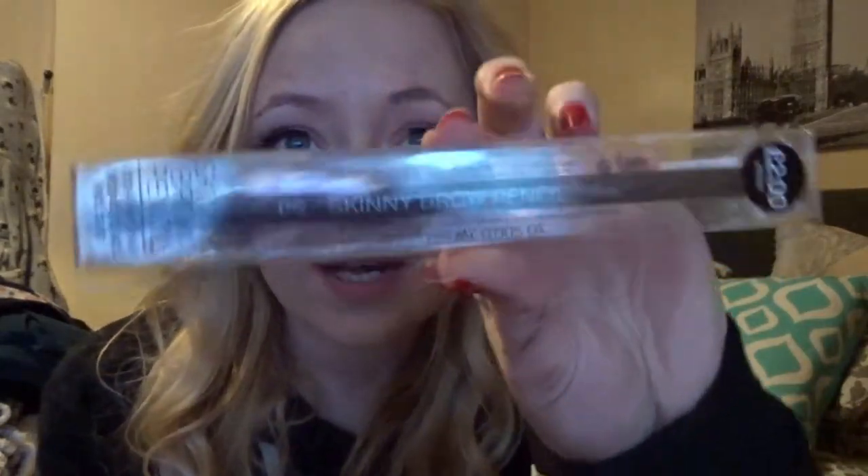I also got in Primark a new skinny brow pencil, because the one I've got is really good but I'm finding it's too thick for my eyebrows — I'm just drawing them on a bit too thick. So I thought I'm going to get a really small, thin, skinny pencil, and this was the one. I got the light brown, because I am fair.